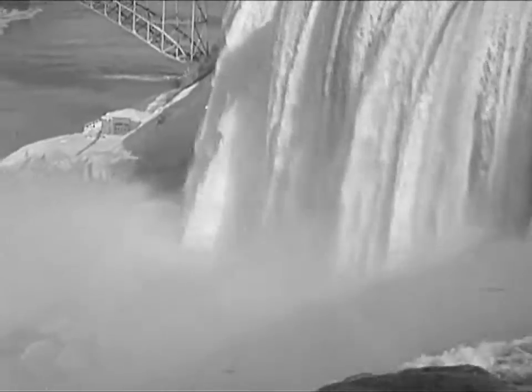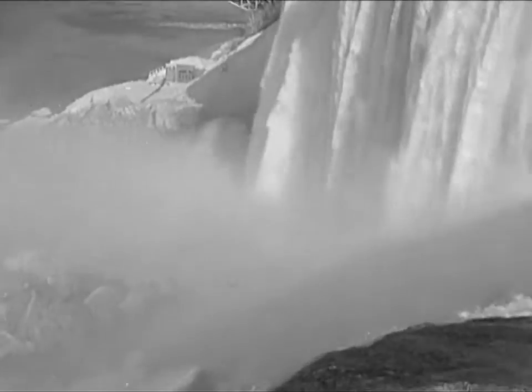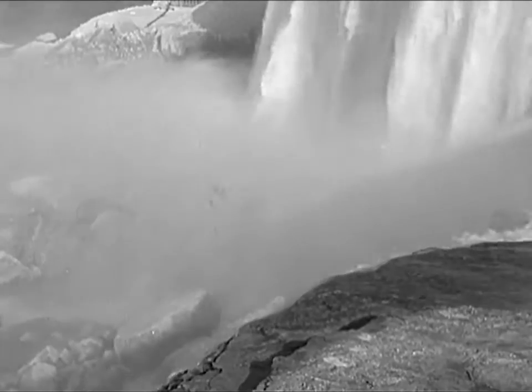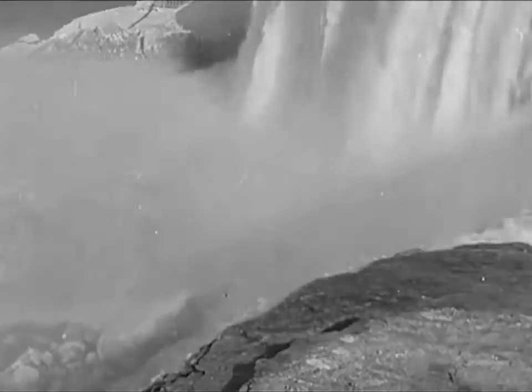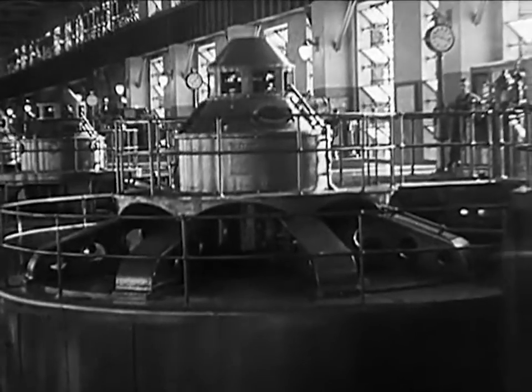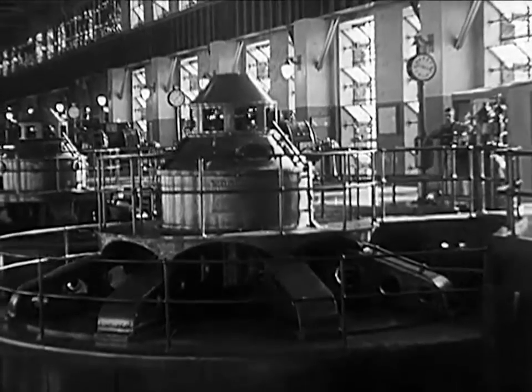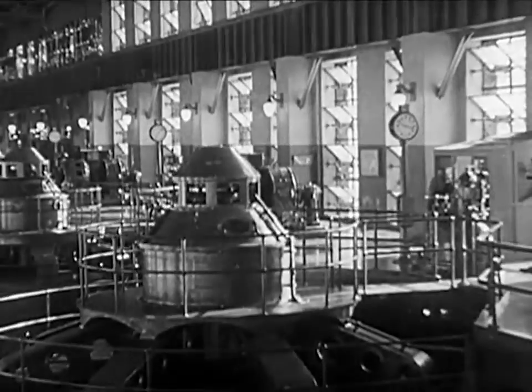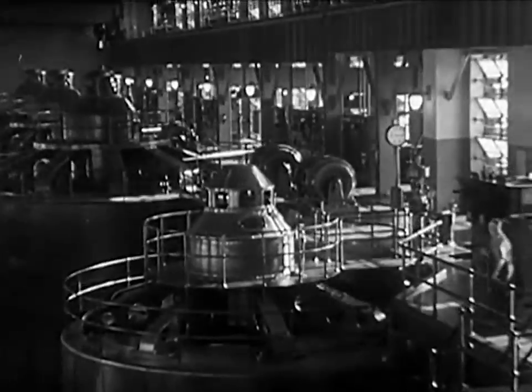Over the brink of Niagara Falls, a million tons of water pour. And 212 feet below, the mighty torrent falls against the blades of huge turbines, creating horsepower to light 275 cities, towns, and villages, and run the motors of thousands of factories.